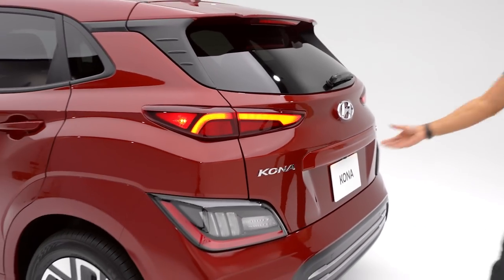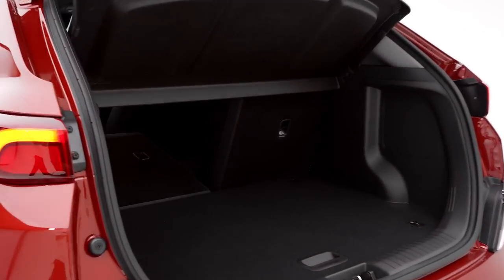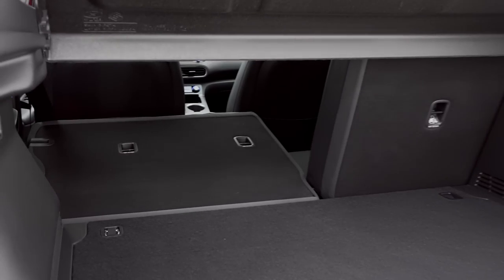Now as we check out the cargo area, the rear seats fold down into a 60-40 split so you can maximize cargo space.